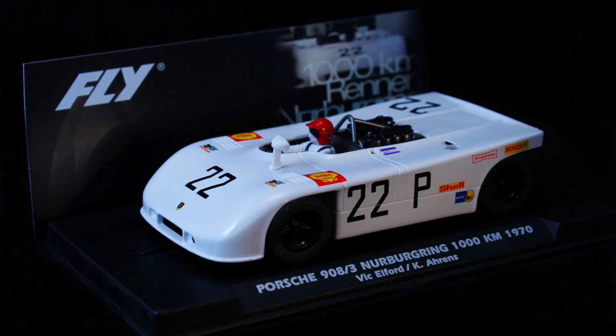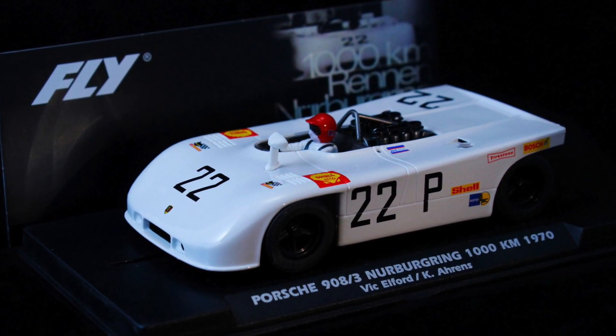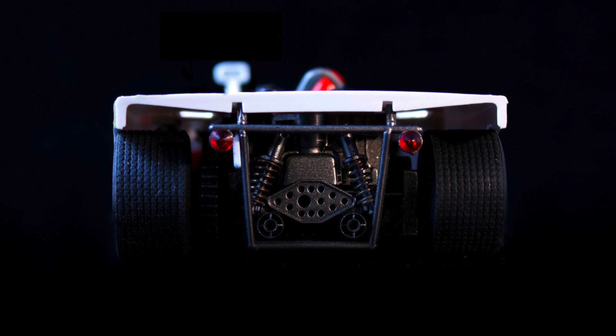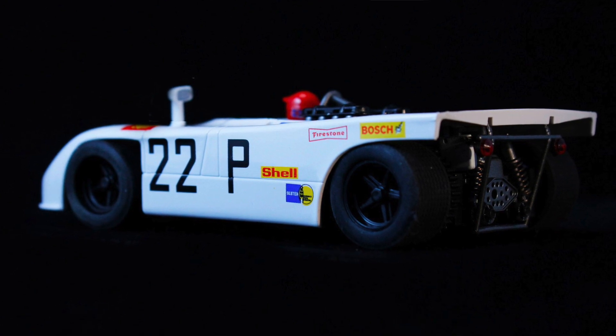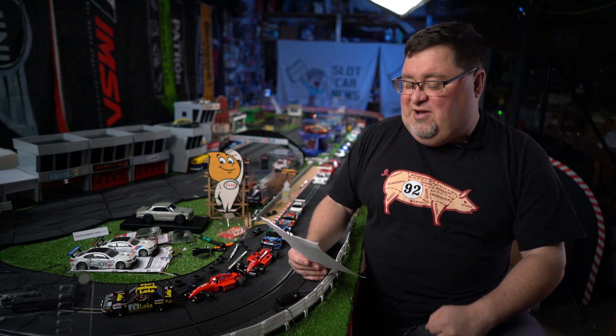We've got a bunch of new releases being shown as well. Fly, with a very tasty-looking 908/3 — Nürburgring, Vic Elford, and I think Chris Amon. In any case, it's a plain white 908/3, but this is kind of a classic from Fly. I wish Nenco was still around. It's a classic from Fly, and it's good to see them bringing out another one. It takes me back to those good old days of the early 2000s.